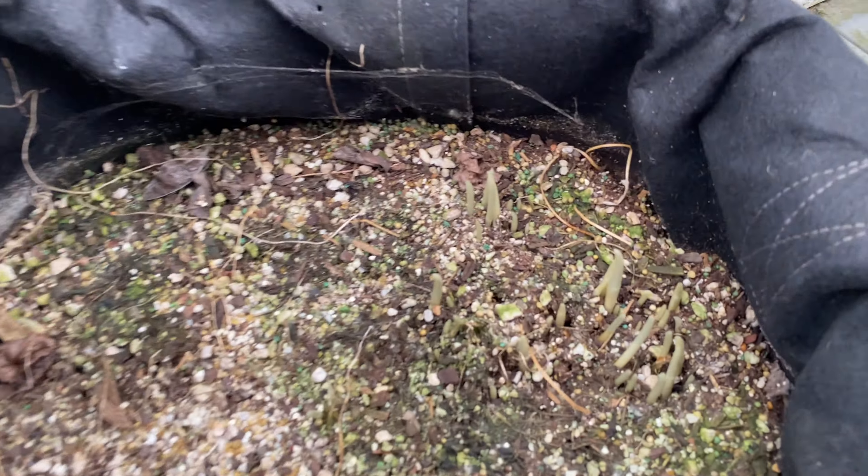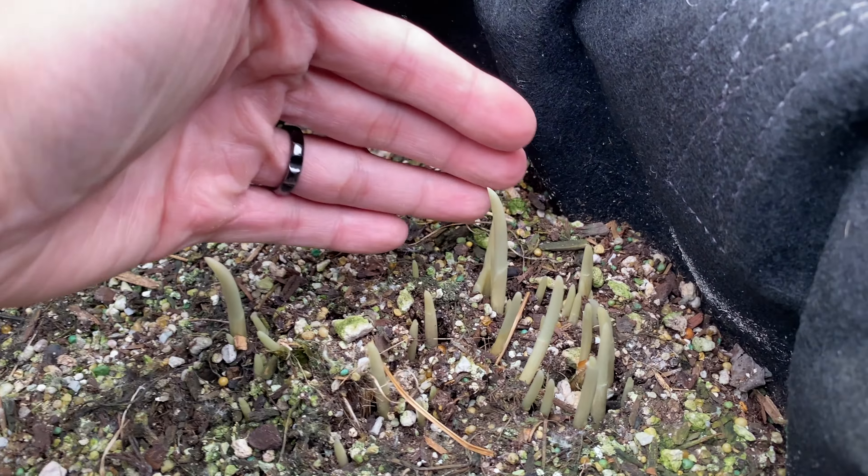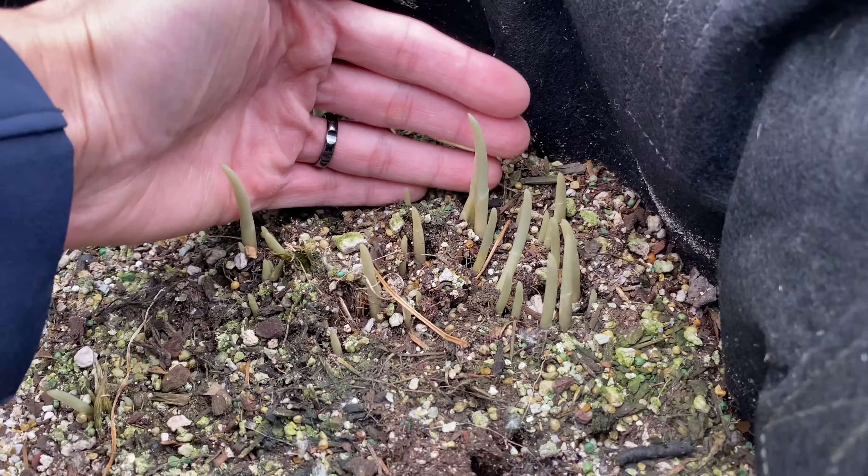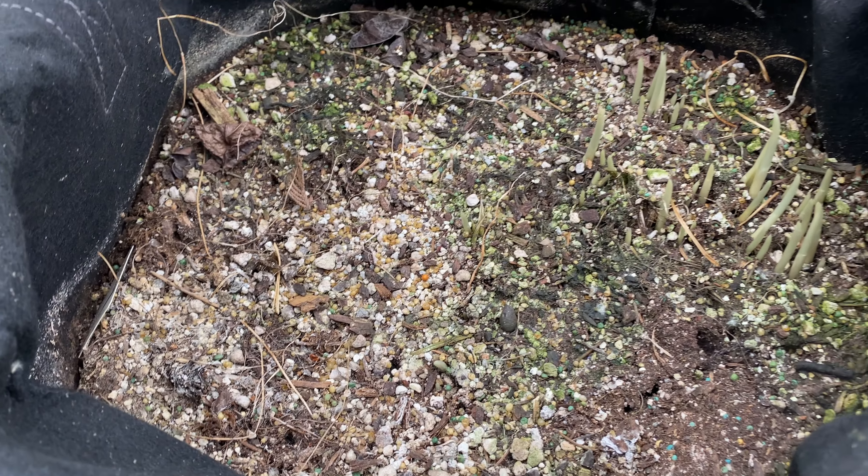The saffron has also started to sprout. I took it out and you can see the sprout is forming nicely. Hopefully we'll get lots of flowers this year.